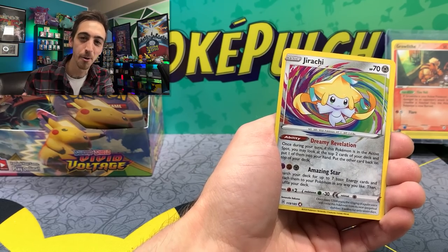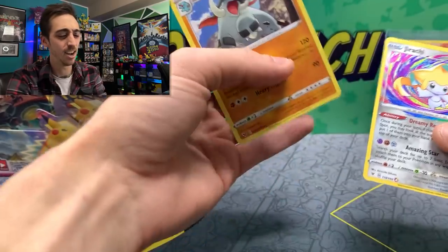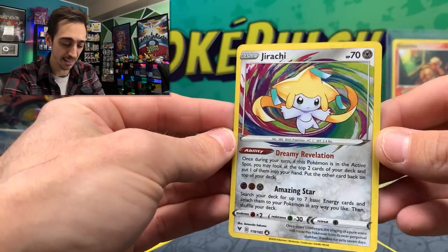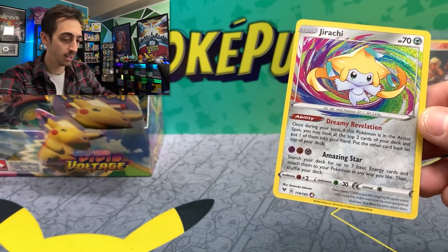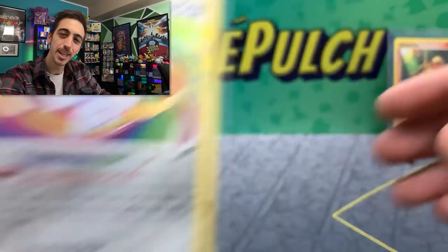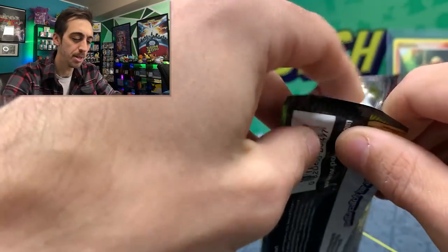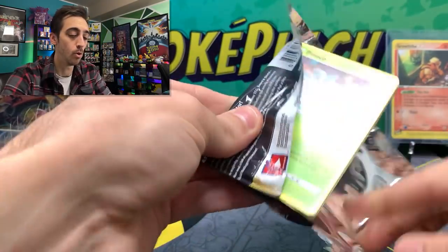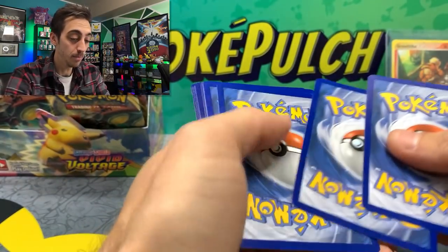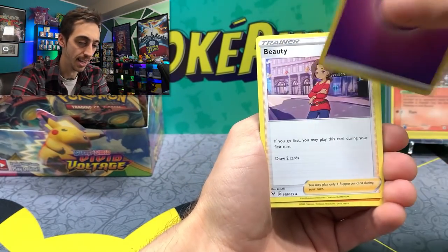The last Amazing Rare that I needed to pull for a complete Amazing Rare collection across all of the sets that they're in. It's kind of so off-center, borderline miscut, but I am still happy with it. Let's drop Jirachi into a sleeve. I have now officially pulled every Amazing Rare. I wish they'd do more Amazing Rares — I really want to see like a Mewtwo Amazing Rare or a Mew Amazing Rare. I thought maybe we'd see some of that in the new Brilliant Star sets, but I guess not.